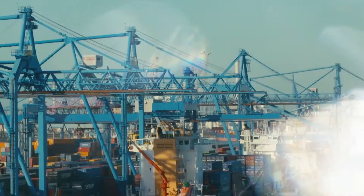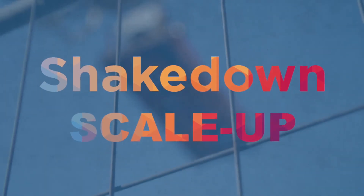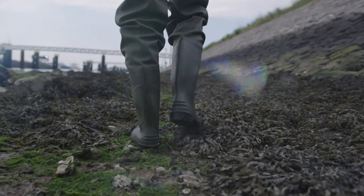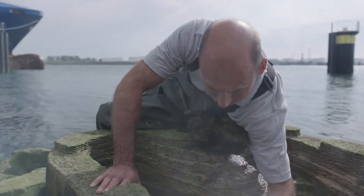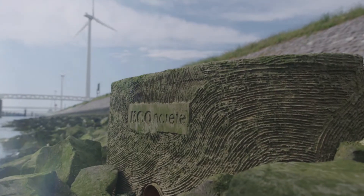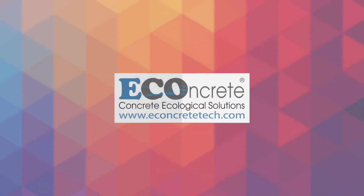Today's final pitch brings Concrete to life. They developed a series of innovative concrete products designed for enhancing the biological and ecological value of coastline and marine infrastructure. Your attention please for Shimrit Perkolfinkl of eConcrete.